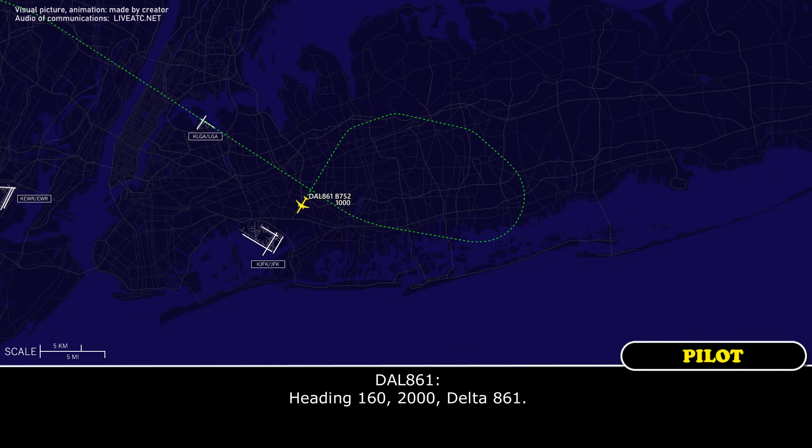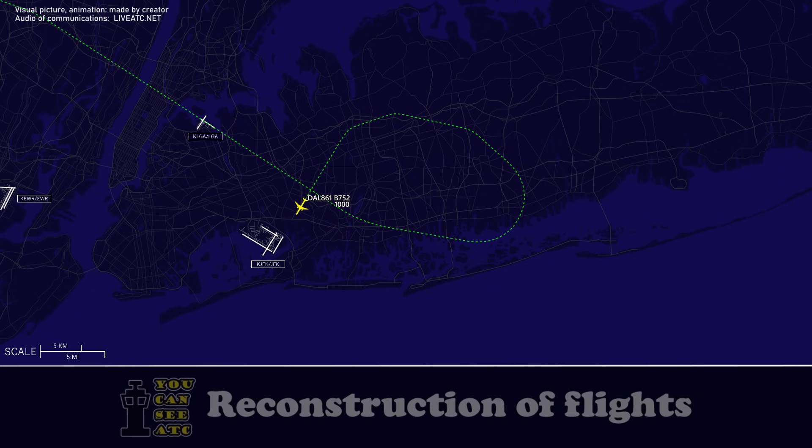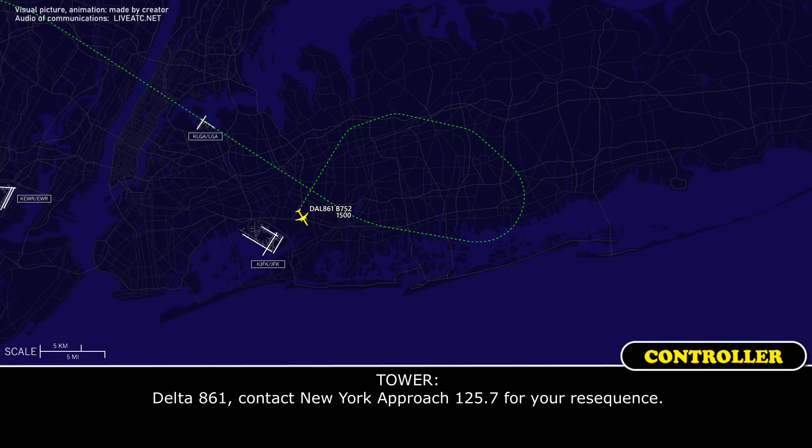Heading 1-6-0, 2,000, Delta 861. Delta 861, stand by, back to approach on 1-2-5 point 7, see your routine.